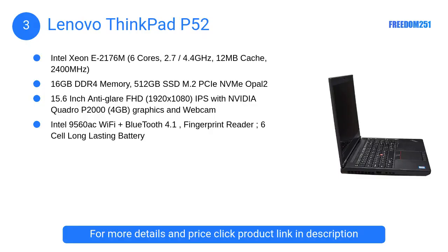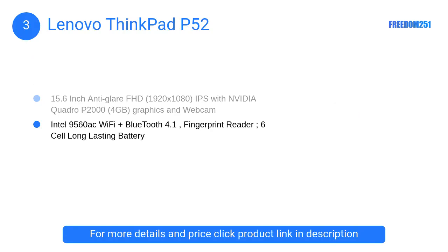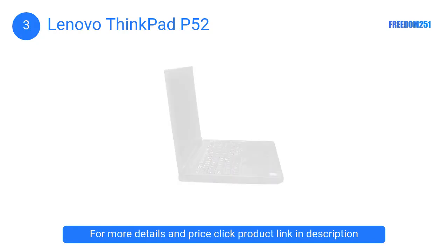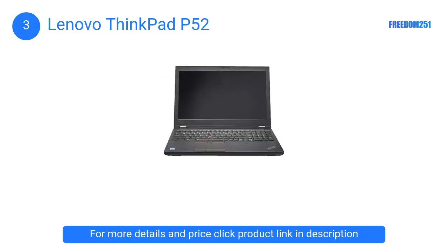At Number 3: Lenovo ThinkPad P52. The Lenovo ThinkPad P52 is one professional laptop for Fusion 360. It is more of a beast that uses a hexa-core 2.20GHz to 4.10GHz processor and gives extraordinary performance overall. With a 15.6-inch FHD IPS 1920x1080 display, you can enjoy stunning picture quality on this massive screen.